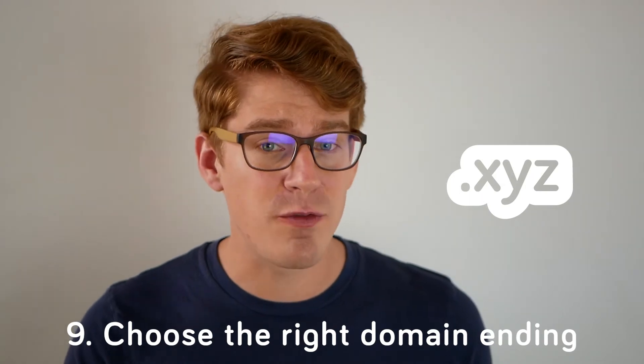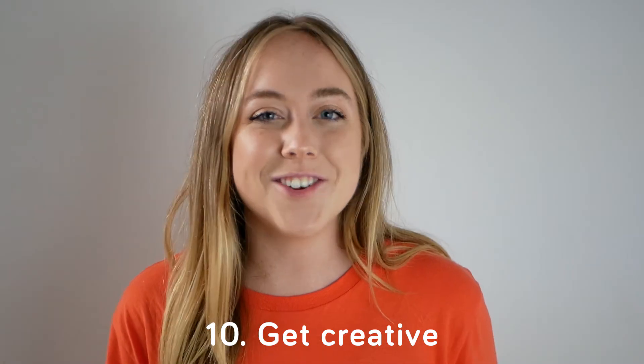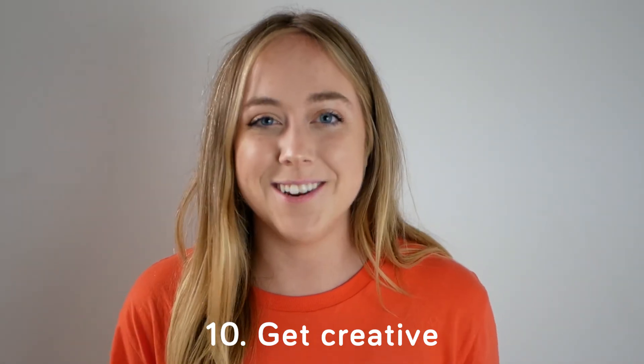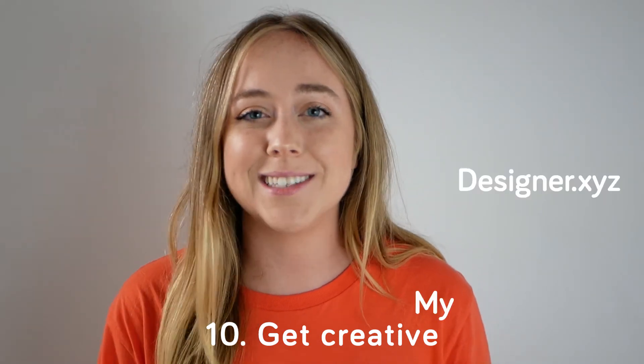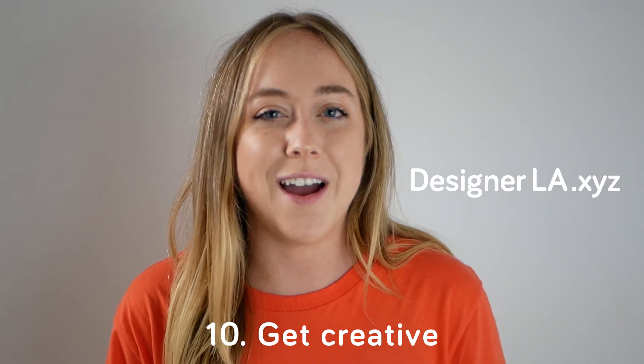Think of it like this — we end the alphabet with XYZ, so we end domains the same way. Get creative. If the domain that you want is taken, don't worry, there's still millions of options out there. For example, try adding a prefix like "my" or a suffix like your city. These keywords will help you get found in search results. Once you find a couple of domains that you like, act fast — you never know who else might be eyeing those domains.